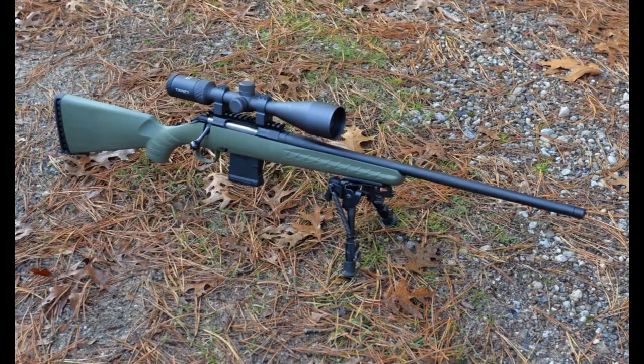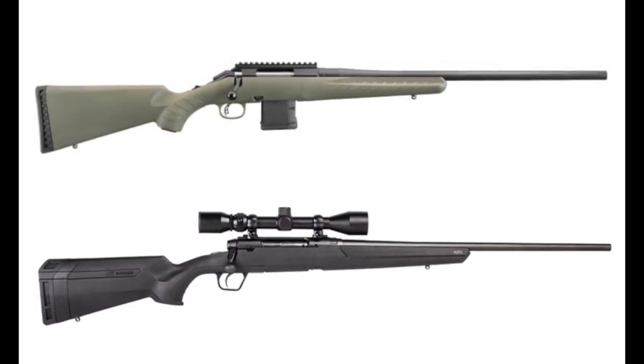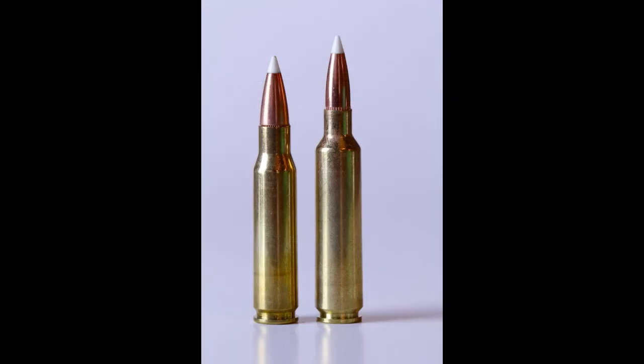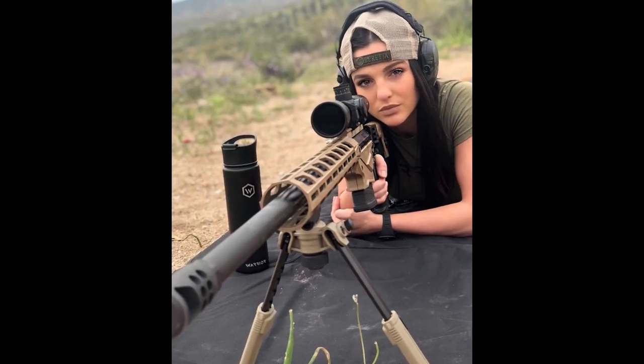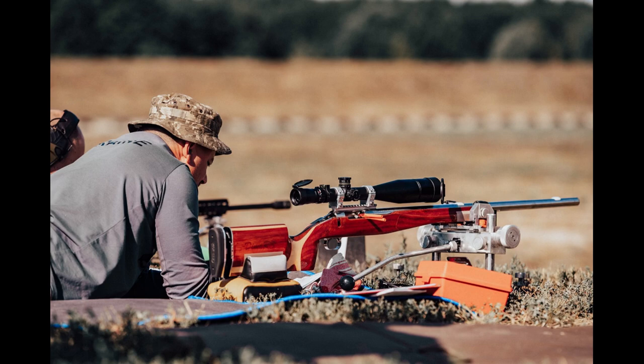For comparison's sake, factory Hornady 6.5 Creedmoor 143-grain ELD-X ammo is listed at 2,700 feet per second. The 6.5x284 is pushing 200 feet per second faster at 2,900 feet per second for the same bullet.